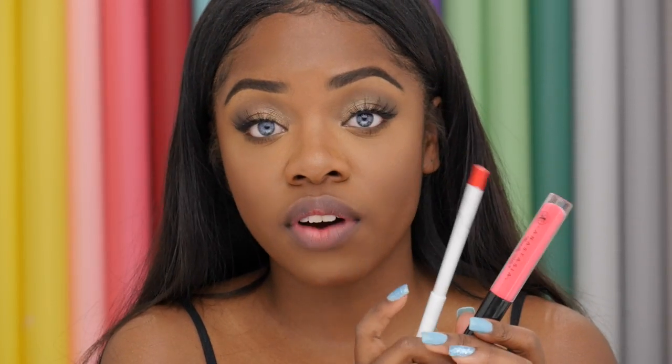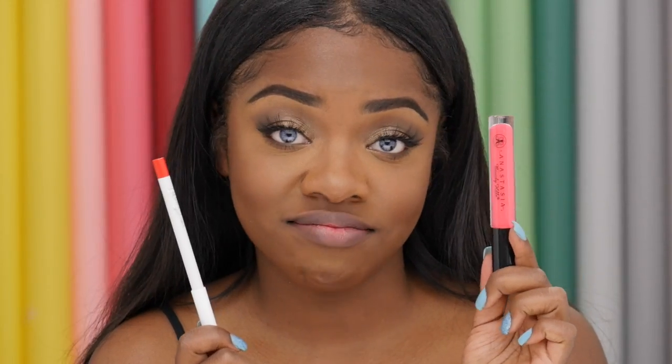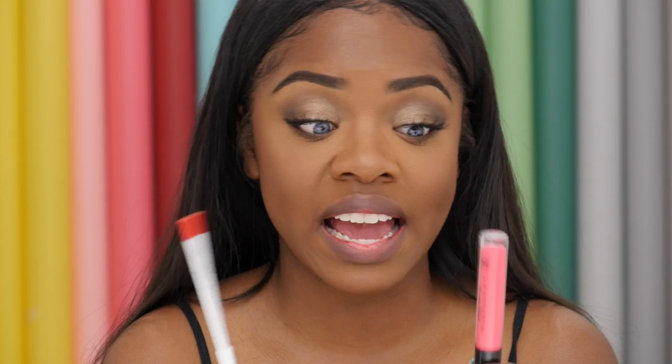The next color combination I'm going to be using is Barbie Pink from Anastasia Beverly Hills and London Fog from ColourPop. I'm just going to be lining my lips with this and filling them in with this — literally the same thing I've been doing this entire time.